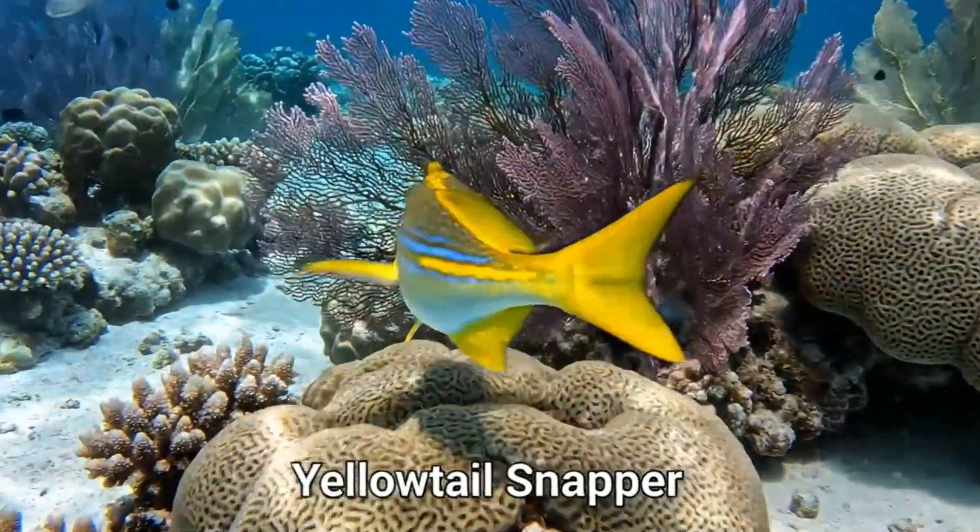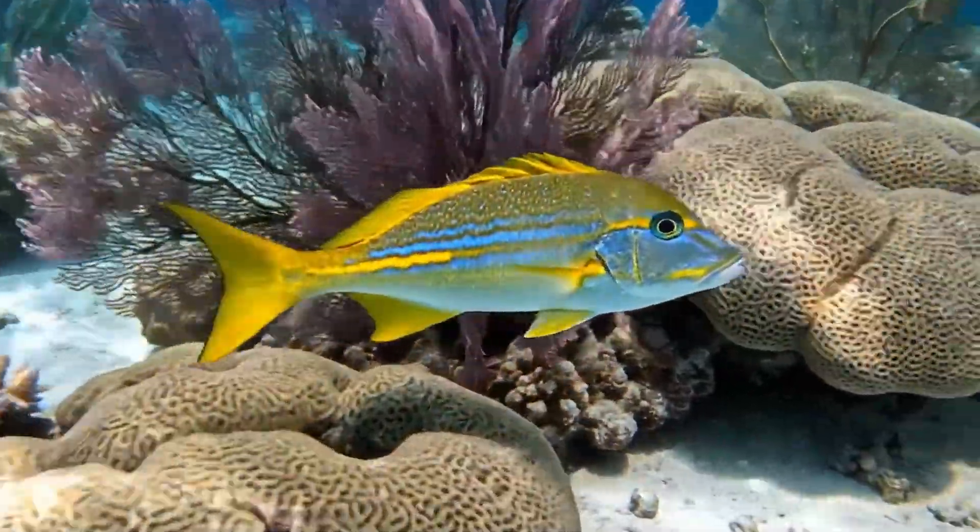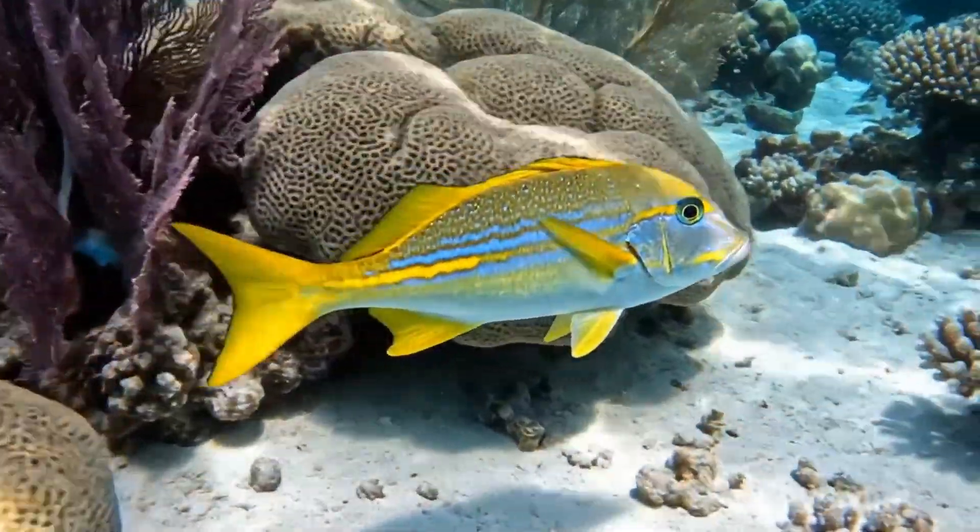Meet the yellowtail snapper. It's yellow with a blue tail, swimming in warm coastal waters of the Atlantic.